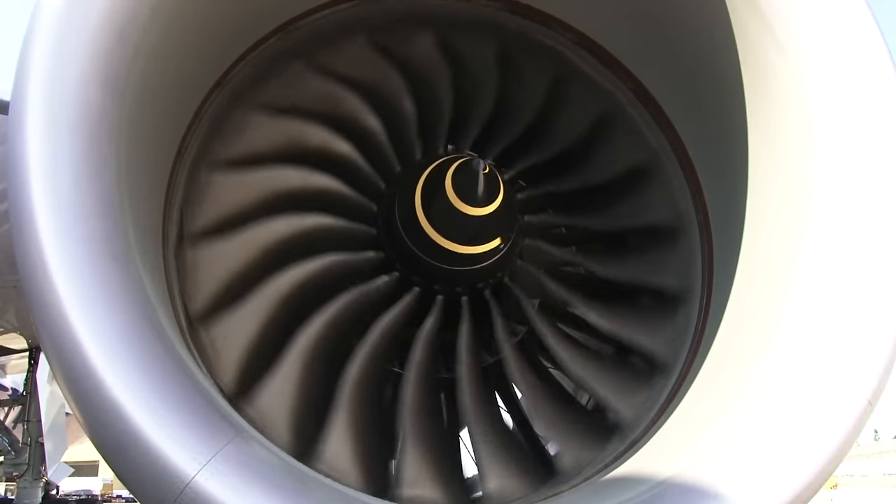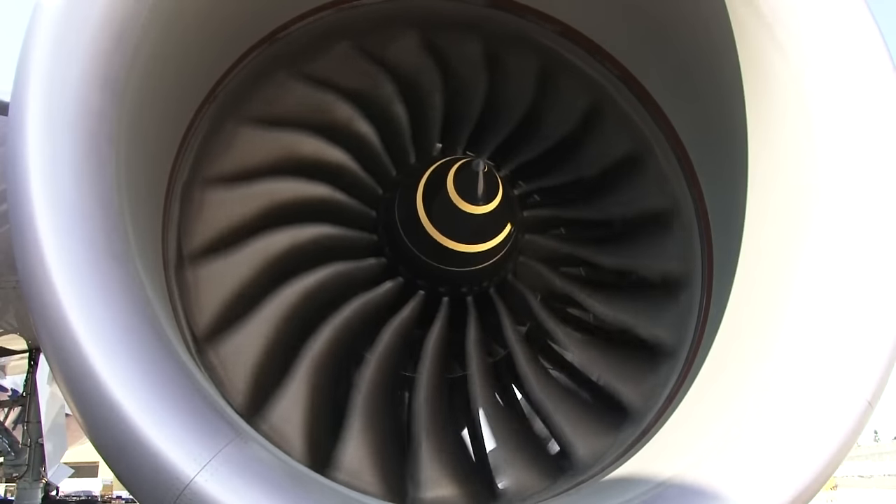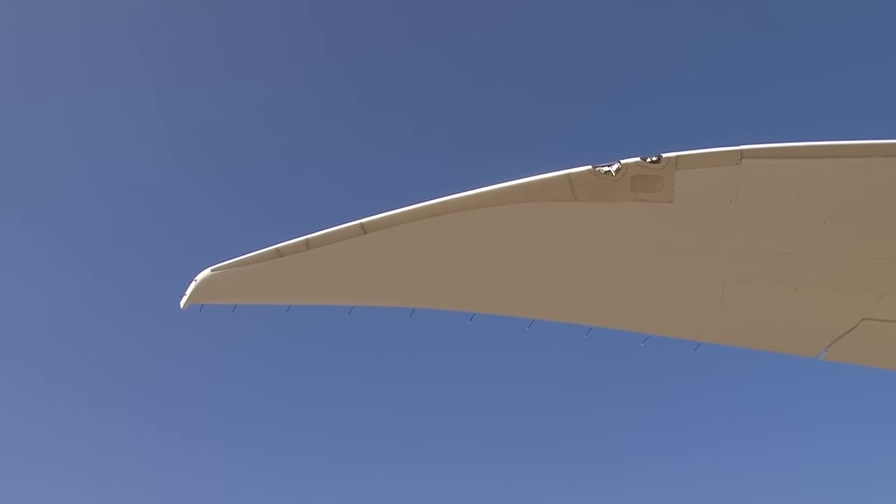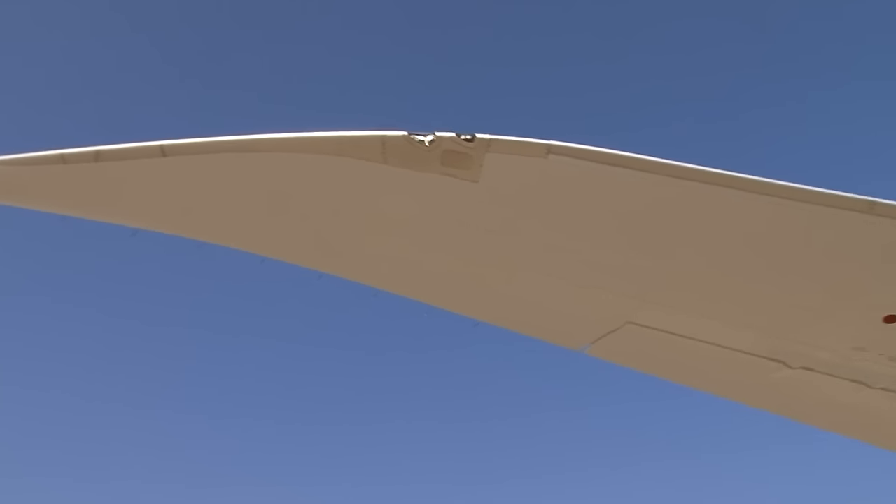The aircraft is also what Boeing call a more electric aircraft. That means that systems that you would normally expect to be powered by hydraulics and bleed air from the engines are actually powered electrically. Until recently it has been impossible to build an airliner wing like this.